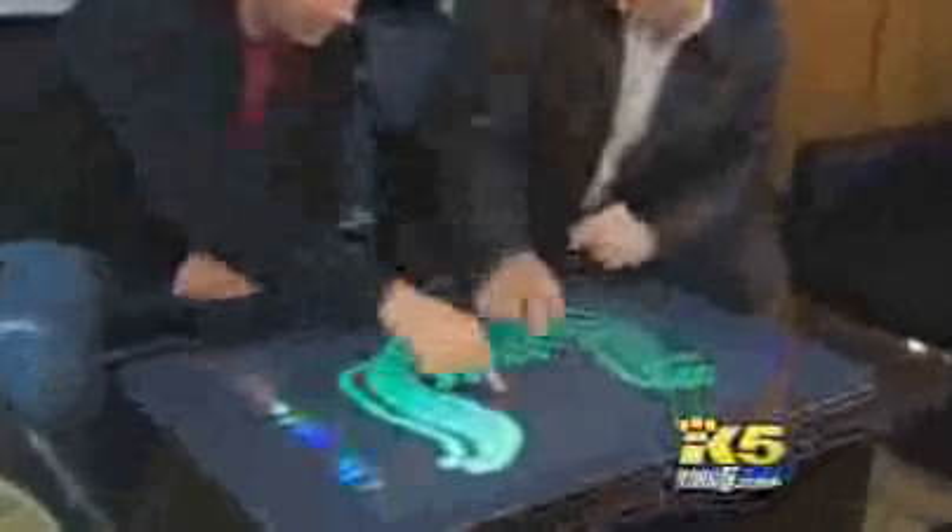Have you ever put together a jigsaw puzzle when the picture was actually moving? We absolutely see surfaces becoming smart, whether it's in your countertop, a freestanding coffee table, a kitchen table, or on the wall. It will do multi-touch. Microsoft corporate VP Tom Gibbons gives us the interactive tour.